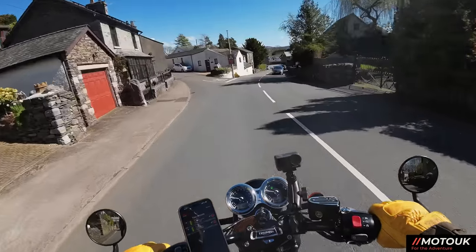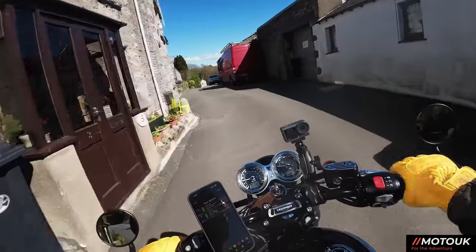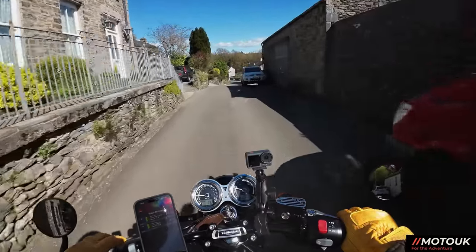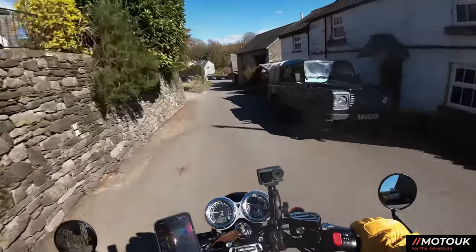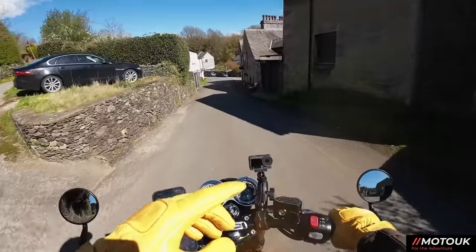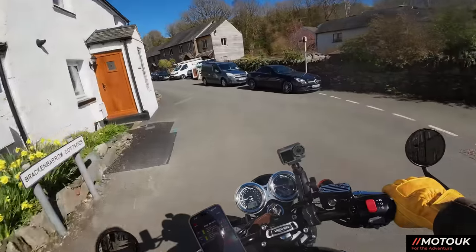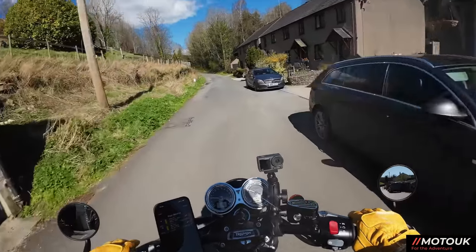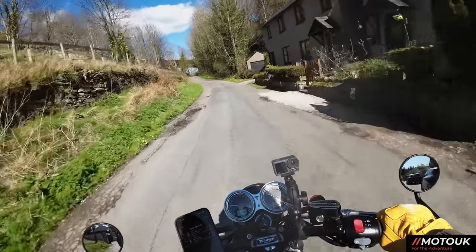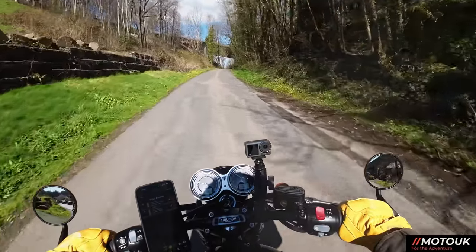Just going to do a left just here, a little cut through past all the lovely little cottages that are down here. And then that road on the right just there takes you to the little Lindale roundabout. You can come up that way if you're coming from the A590. And then yeah, we're just going to go under the A590 just here and head out on these lovely little lanes.